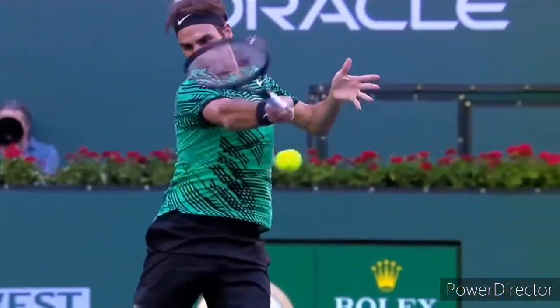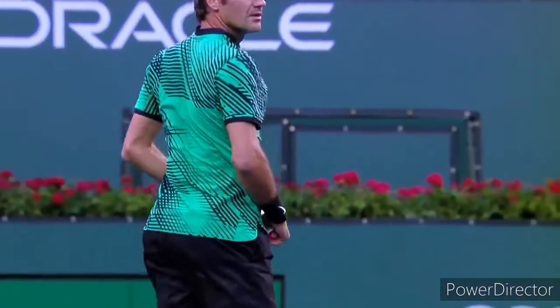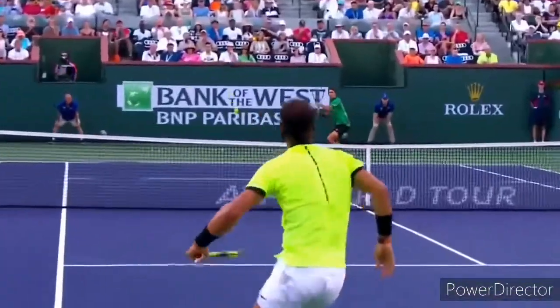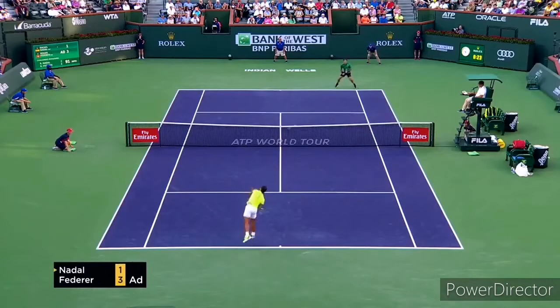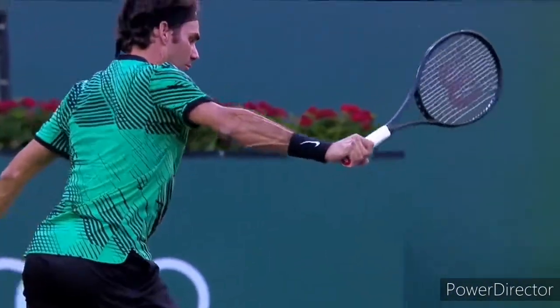Gasps from the crowd, but Federer yet again rips through the single-hander — is causing Nadal all sorts of trouble here. Court position is exquisite. So tight to the baseline. It's so hard, it's so early. Look at the net clearance there. That's extraordinary. Roger Federer is on fire. What a start. The Swiss has got a double break.